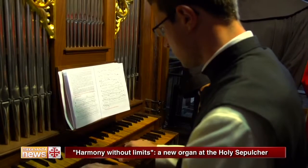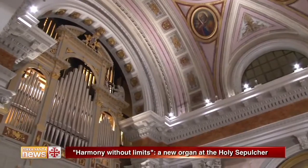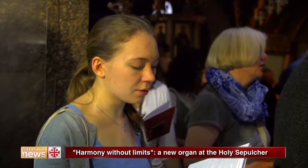A valuable partnership that led to the renovation and restoration of organs of various basilicas — from Nazareth to Bethlehem — like the convent of Saint Saviour in Jerusalem and the Holy Sepulchre. An instrument, a symbol, because as Saint Augustine said: who sings, prays twice.